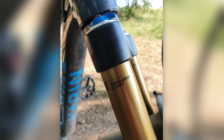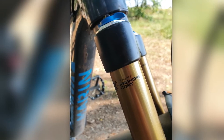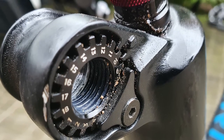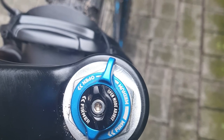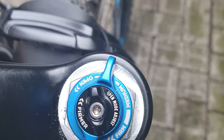The FIT4 is the fourth iteration of the FIT damper and its architecture is inspired by the retired RC2 damper but with much better adjustability capabilities. It comes in a closed cartridge system with a bladder where oil and air do not mix. It has three position compression adjustments — firm, medium, and open. On the open position you will have between 18 and 22 clicks depending on manufacturing tolerances.